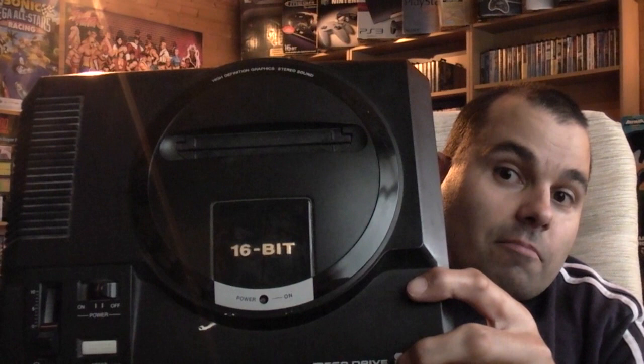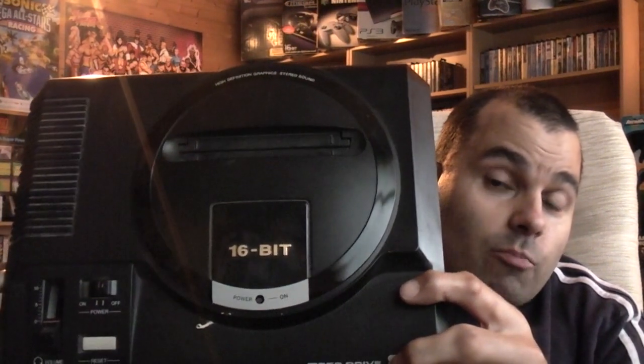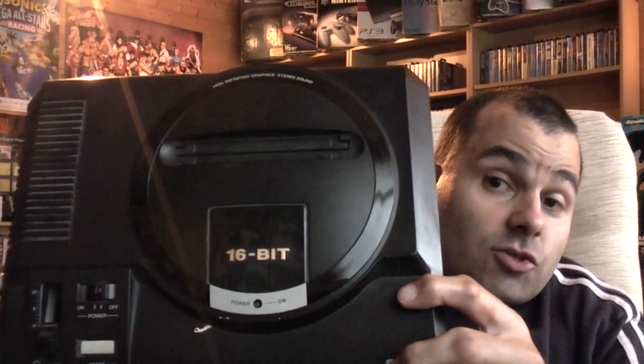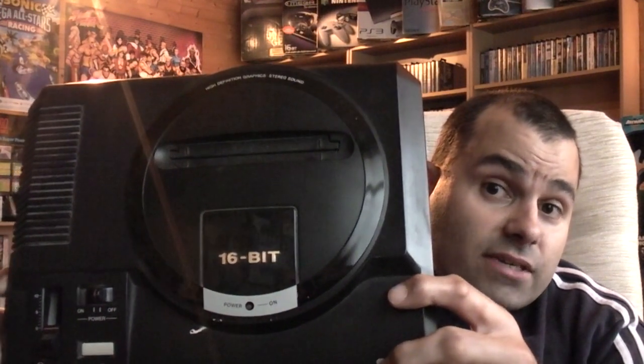I hadn't planned on adding an N64 back into my collection, but it was all part of the bundle. Next one — another Model 1 Mega Drive, so that makes about six now. I may well bundle one of these up with some of my duplicate Mega Drive games and put one up for trade, if anybody's interested. That one came with controller, power pack, and all of the relevant hookups.